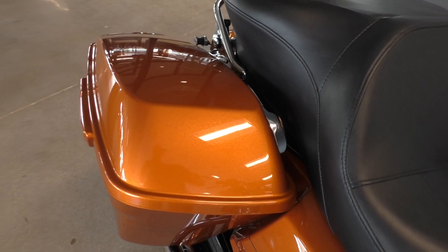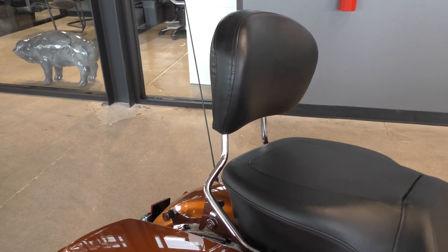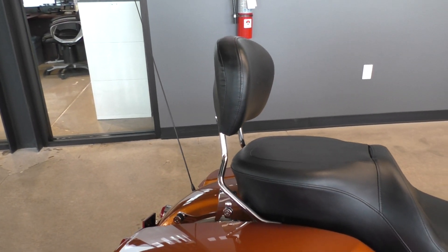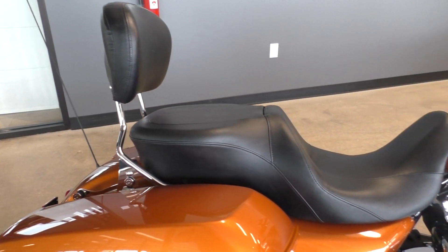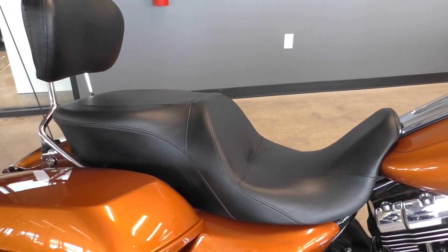You get one touch saddle bag latches on the 2015 model. This one has the four point docking hardware. Right now it's got a quick detach passenger backrest — you can also do a luggage rack. And it's got the Harley Sundowner seat, which is more of a touring style seat.